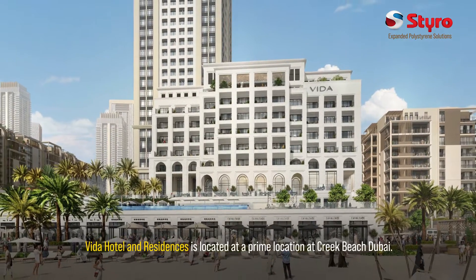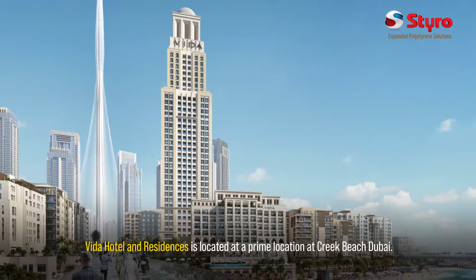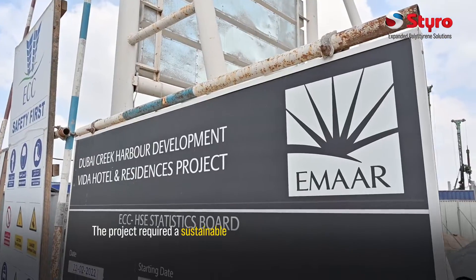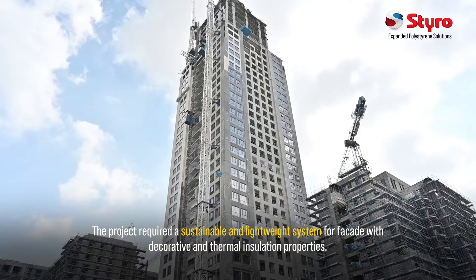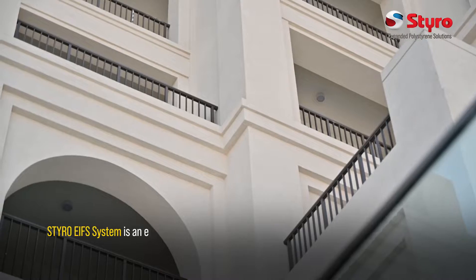Vita Hotel and Residences is located at a prime location at Creek Beach, Dubai. The project required a sustainable and lightweight system for façade with decorative and thermal insulation properties.